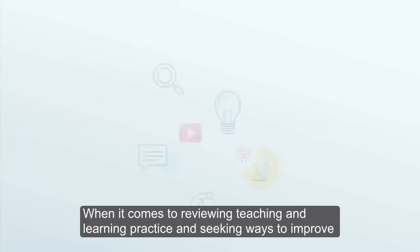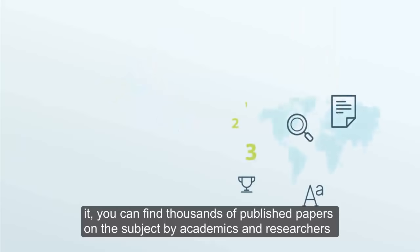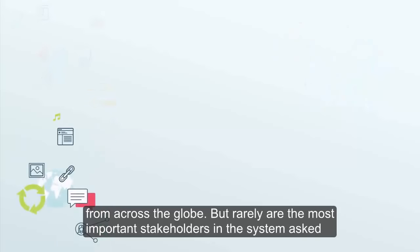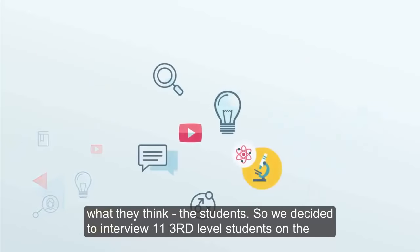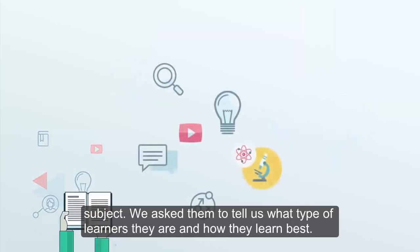When it comes to reviewing teaching and learning practice and seeking ways to improve it, you can find thousands of published papers on the subject from academics and researchers across the globe. But rarely are the most important stakeholders in the system asked what they think — the students. So we decided to interview 11 tour level students on the subject.